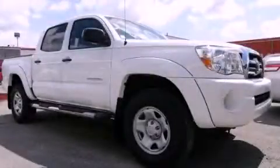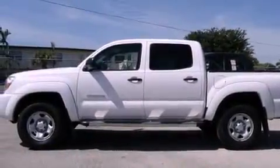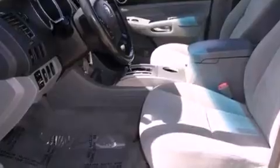This is a certified pre-owned 2010 Toyota Tacoma, made for the job site, the trail, and the town. It features a six-cylinder engine and an automatic transmission.